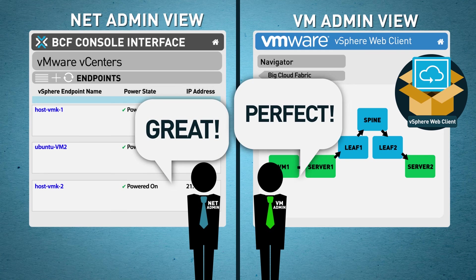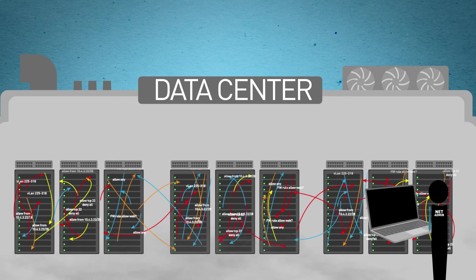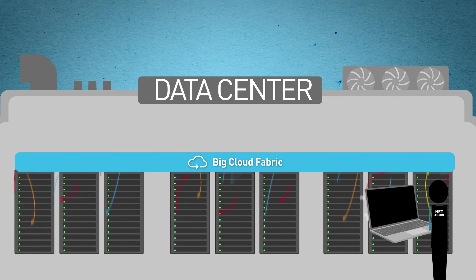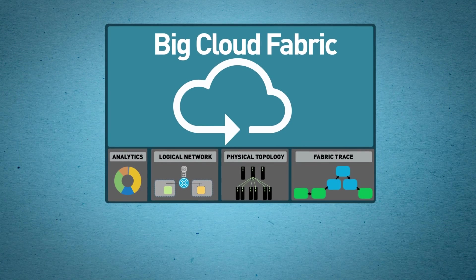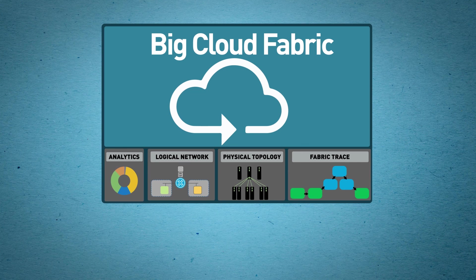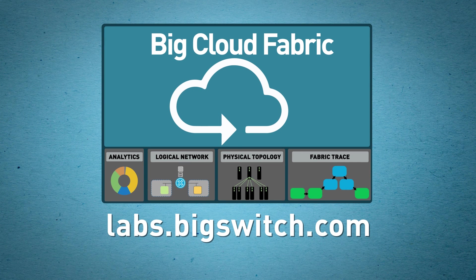Troubleshooting is faster and easier for everyone. Break free from that complicated, time-consuming, and expensive box-to-box network. Deploy apps in minutes and spend more time on important stuff that impacts the business. Make the switch to Big Cloud Fabric and run your network at the speed of VMs. Contact us for a demo, or try Big Cloud Fabric for free at labs.bigswitch.com.